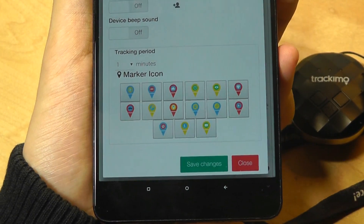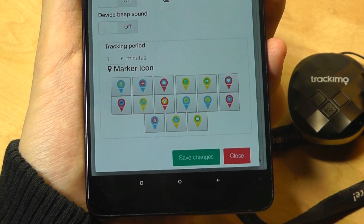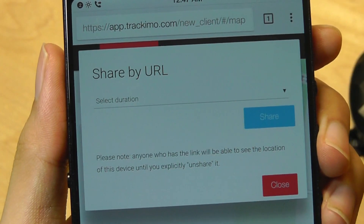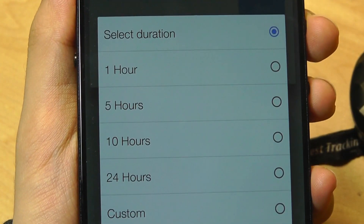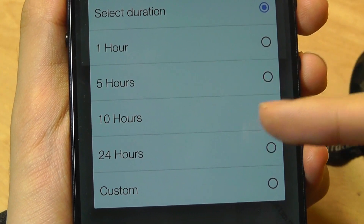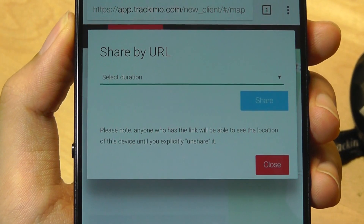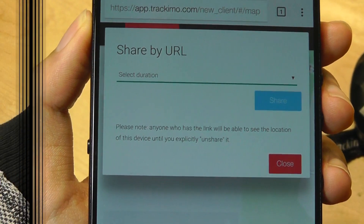Some additional features: you can change the marker icon to stand out if there are a lot of Trackamos in a busy city. There's also a share button — this is actually very cool. It allows you to share the tracker's location and data for a set number of hours: one hour, five hours, 10, 24, or a custom duration. It creates a shareable URL that you can send to friends and family, which expires after the time is up. Within that timeframe, people can tap and see your location on a map.